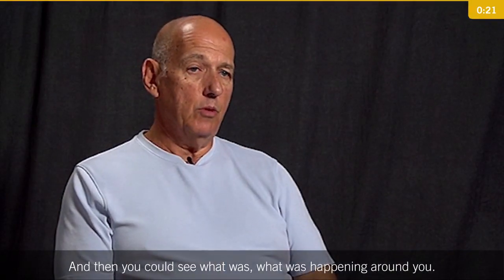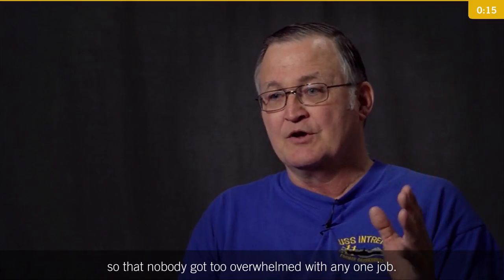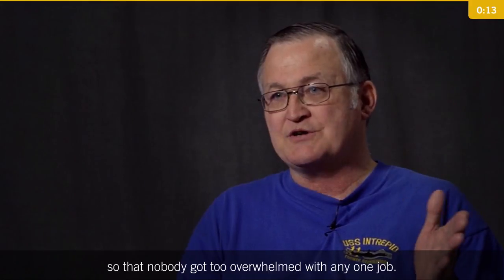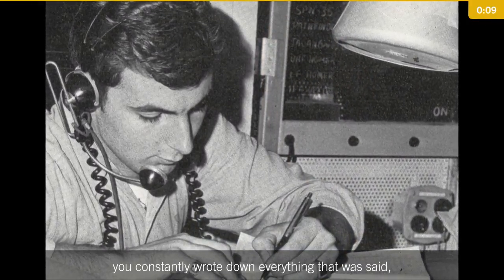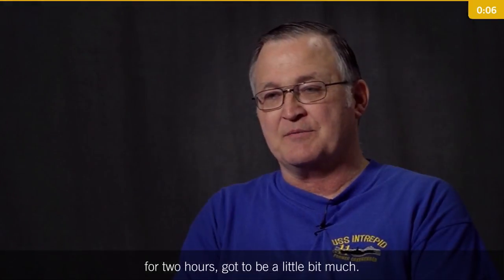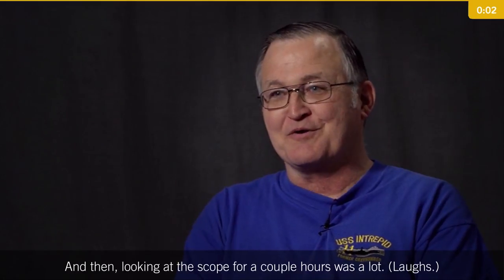And then you could see what was happening around you. Every couple of hours we would switch so that nobody got too overwhelmed with any one job. Being on the radio telephone for two hours, constantly writing down everything that was said, got to be a little bit much — and looking at the scope for a couple of hours was a lot too.